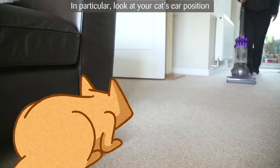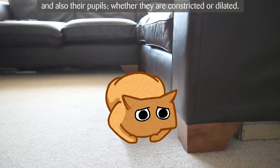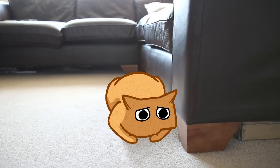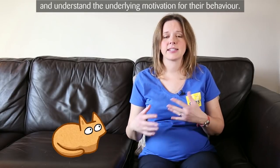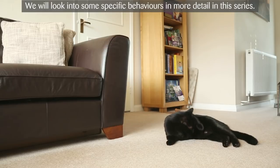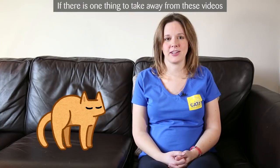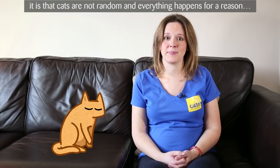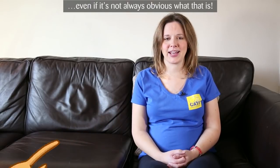In particular, look at your cat's ear position and also their pupils, whether they're constricted or dilated. This all helps to piece together the emotional state of the cat and understand the underlying motivation for their behaviour. We will look into some specific behaviours in more detail in this series. If there's one thing to take away from these videos, it's that cats are not random, and everything happens for a reason, even if it's not always obvious what that is.